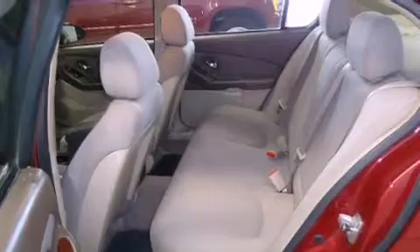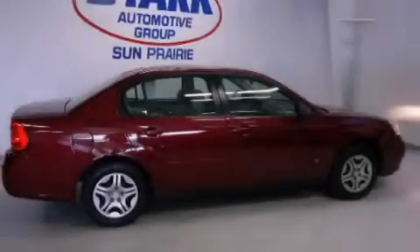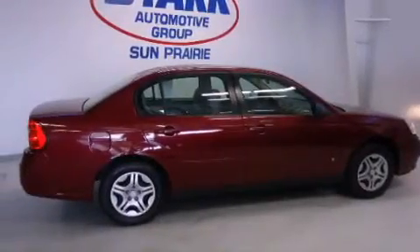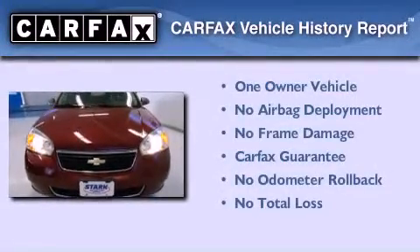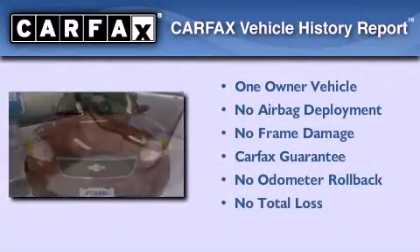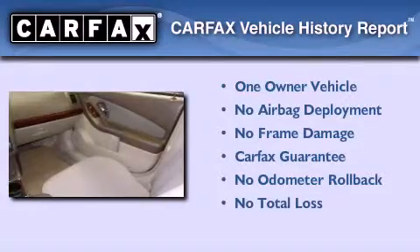With an EPA estimated rating of 32 miles per gallon on the highway, fuel efficiency does not take a back seat. This Chevrolet has had only one owner and it qualifies for the Carfax buyback guarantee.